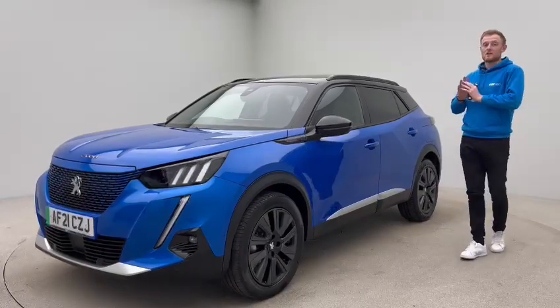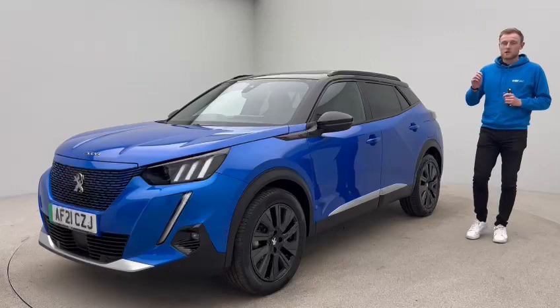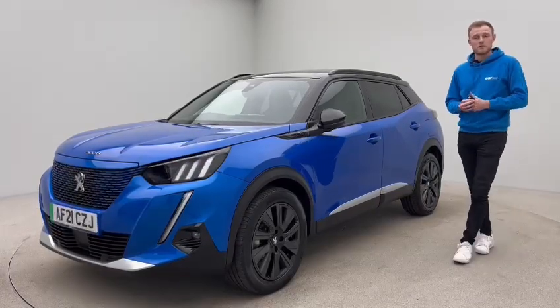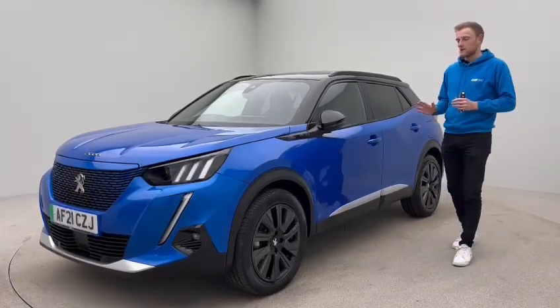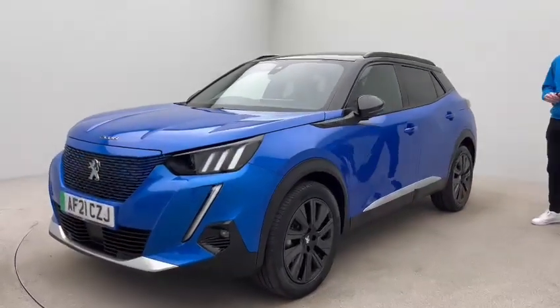Now with the GT Premium, it's got lots of specification. It's on a 2021 registration, covered just under 19,000 miles, and the condition of the car is absolutely exceptional. We'll have a look and talk a little bit more about that as we go around.